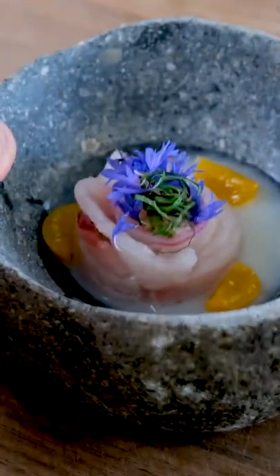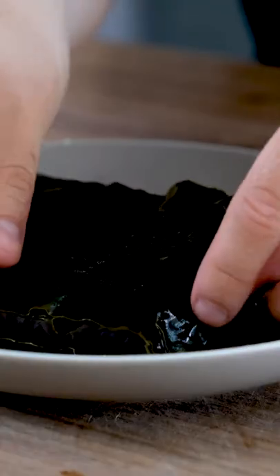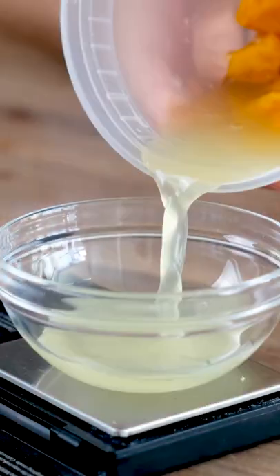Forget roses, buy your partner a fish flour. I'm making a 10-course dinner and here's the fifth course. I'm probably one of the biggest fans of raw fish in the world. If I could live off of only eating raw fish, I totally would. So it's only natural that I included a raw fish dish on the menu.